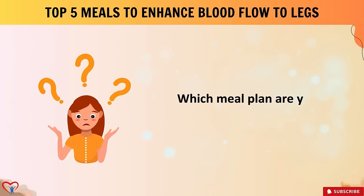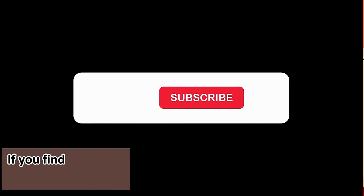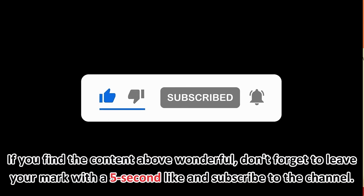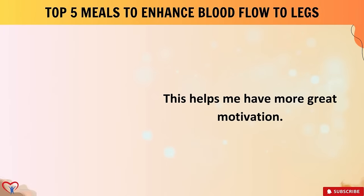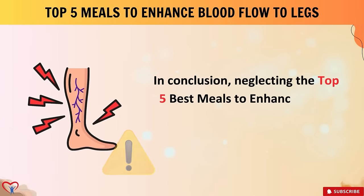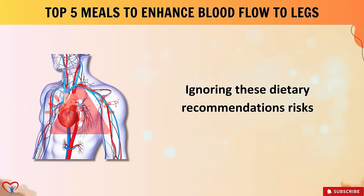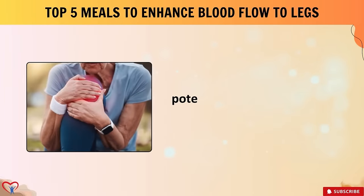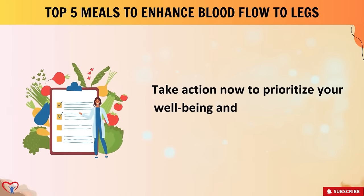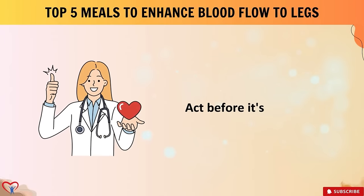What meal plan are you following? Leave your information in the comments below. In conclusion, neglecting these top five best meals to enhance blood flow to legs and feet could have dire consequences. Ignoring these dietary recommendations risks exacerbating circulation issues, potentially leading to serious health complications. Take action now to prioritize your well-being and incorporate these meals into your diet — your legs and feet will thank you.